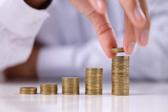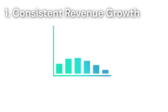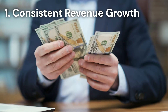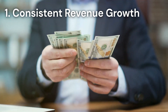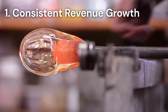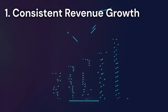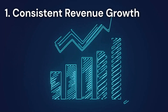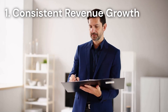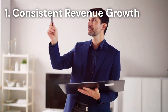First up, we have consistent revenue growth. This is a fundamental indicator of a thriving glass and glazing business. Consistent revenue growth shows potential buyers that your business is not only thriving, but also scalable and sustainable. It's not just about the dollars coming in, but the trend over time. Are your sales increasing year over year? A steady upward trend in sales can be a strong selling point. Peak Business Valuation will analyze your financial trends during a business valuation.